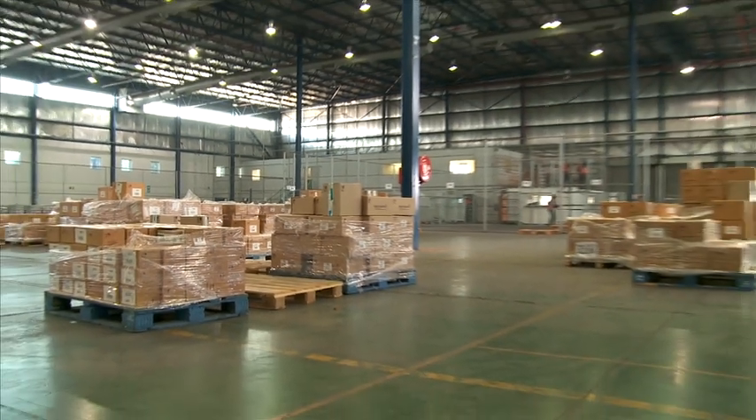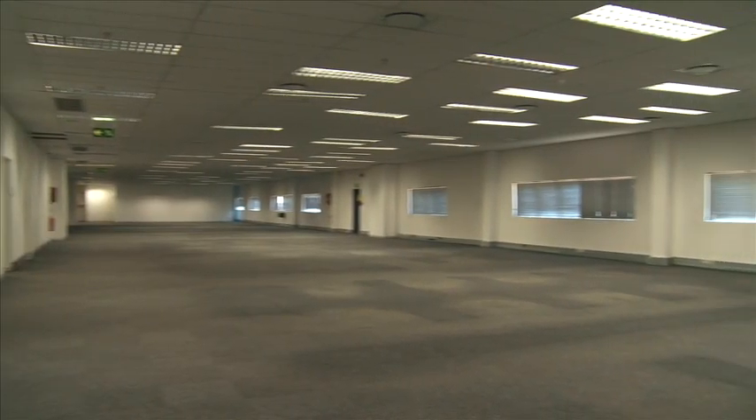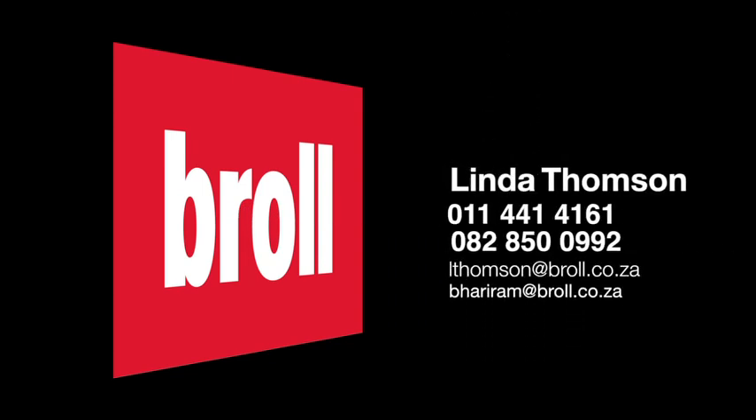This is an ideal opportunity for a business wishing to locate itself in one of the most access-friendly sites in Gauteng. For more information, contact Linda Thompson on 011 441 4161 or 082 850 0992, alternatively email lthompson@brohl.co.za or bhariram@brohl.co.za.